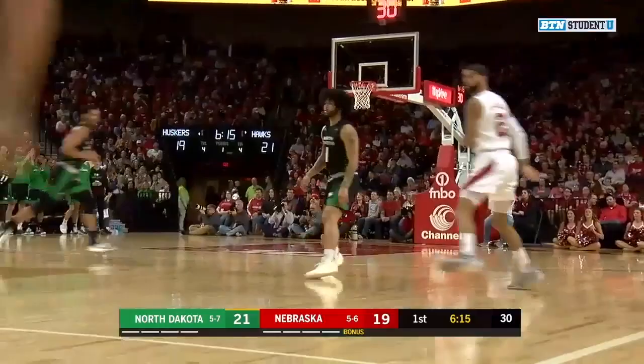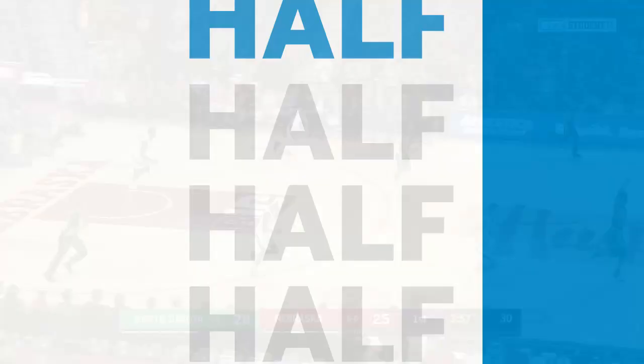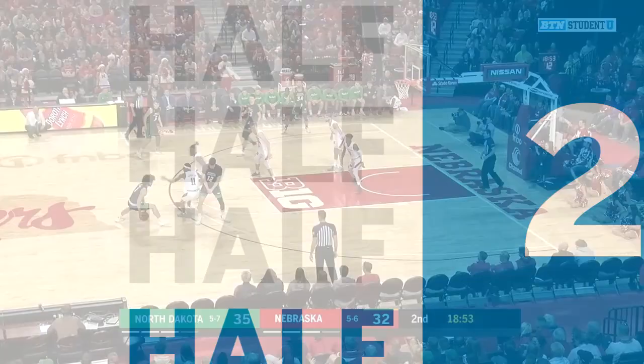Here's Stewart. Pull-up jumper with three on the shot clock. Biggest factor when shooting the basketball. Here's Stewart driving down the middle of the lane in a wide-open layup.